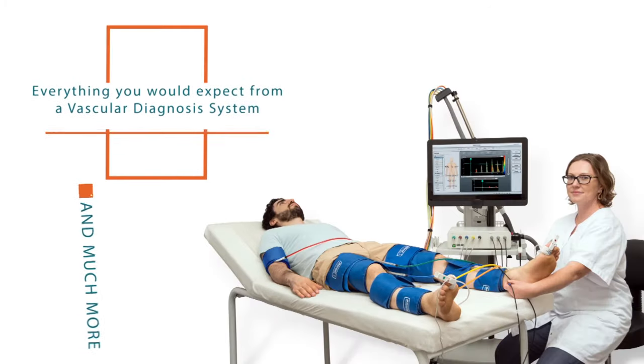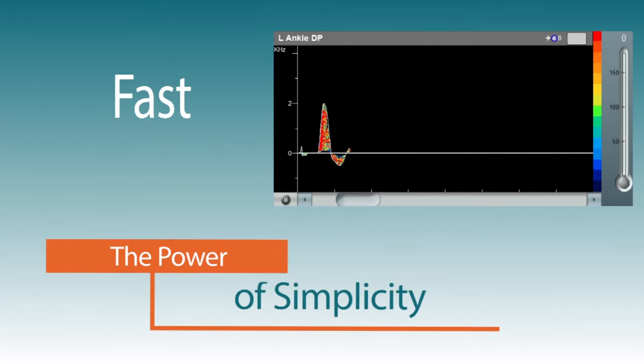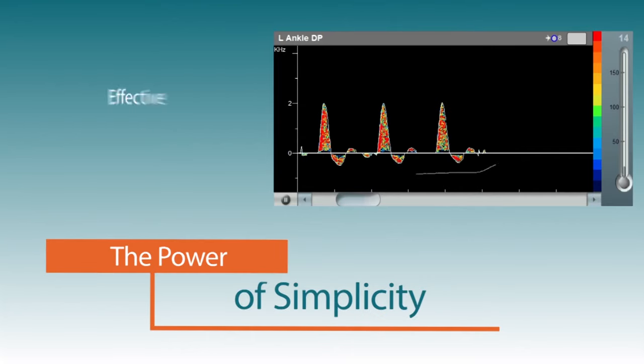Image everything you would expect from a vascular diagnostic system: fast, simple, complete, effective.